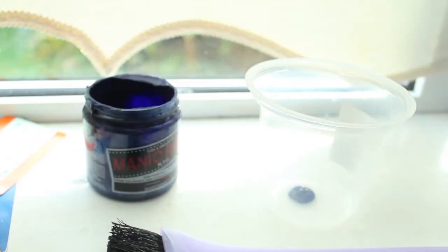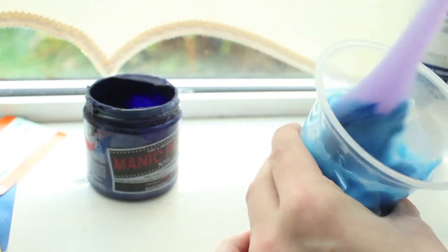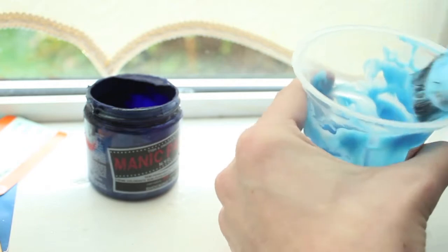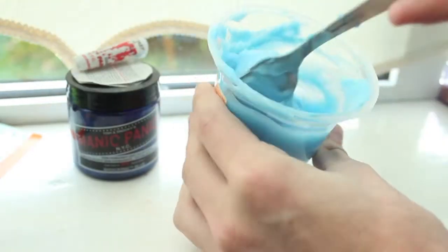So I take my Shocking Blue and I add just the tiniest little splodge into it. You don't want too much because it really does show up a lot of color when you start putting that conditioner in. So it should look like this — you should start mixing it. Now you will get different tones of colors. If you want to make it lighter you just add more conditioner in and it lightens until you get your desired shade, which was this.